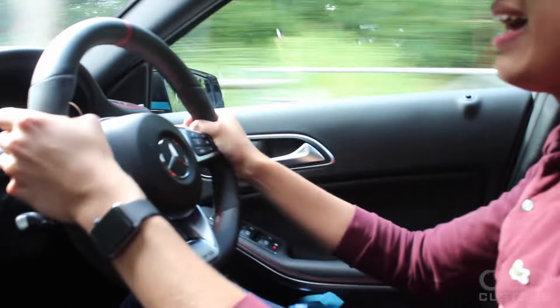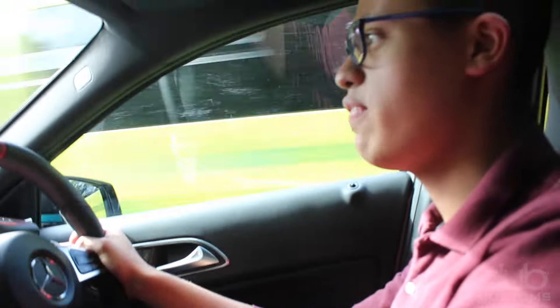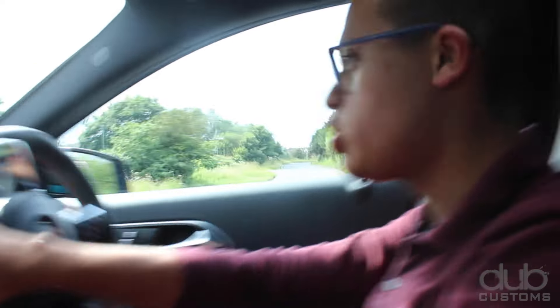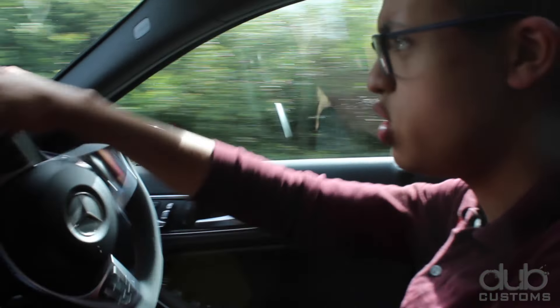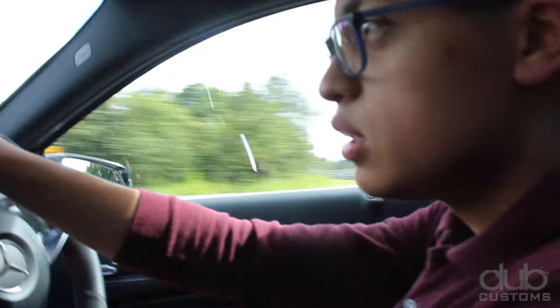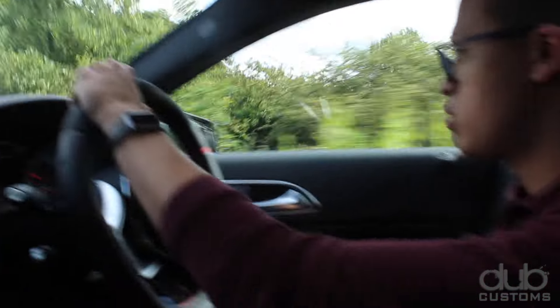It does sound great. And this twin clutch gearbox — the 7-speed — is just brilliant. Up changes, down changes, it's just there with you. It's as good, if not better, than some other twin clutch gearboxes I've tested.